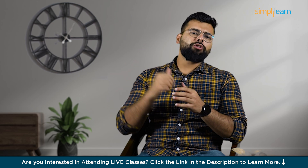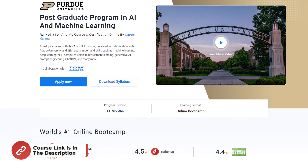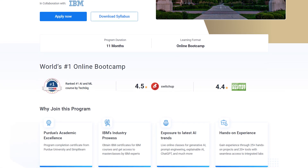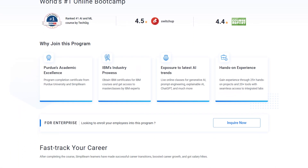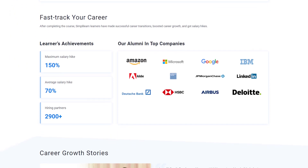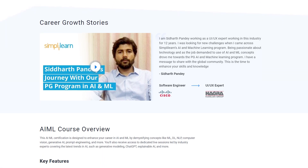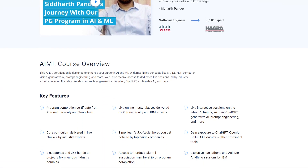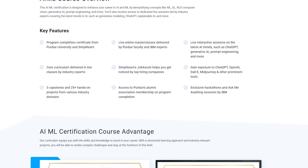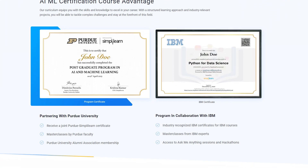And before we move on, just a quick note: if you are one of the aspiring AI and ML enthusiasts looking for online training from the best universities, or a professional looking to switch careers in AI and ML by learning from experts, then try Simply Learn's postgraduate program in AI and Machine Learning in collaboration with Purdue University and IBM. By enrolling, you will gain expertise in skills like generative AI, prompt engineering, ChatGPT, and explainable AI.